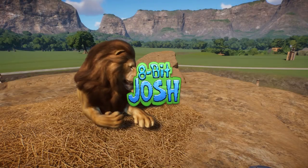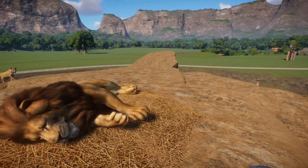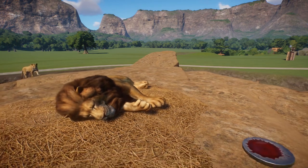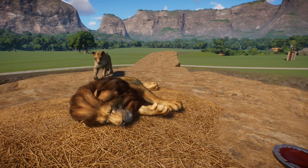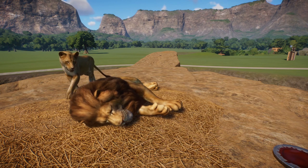Hey everybody, 8-Bit Josh here and welcome back to Planet Zoo and Wildlife World. Today it's mostly just an update video — no timelapse — but there's actually been quite a few additions to the zoo since the last episode, so I thought we would just spend this time looking over the new additions.